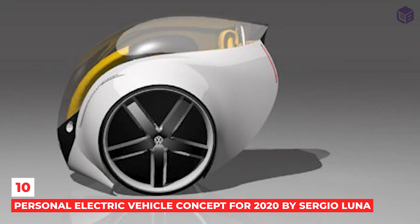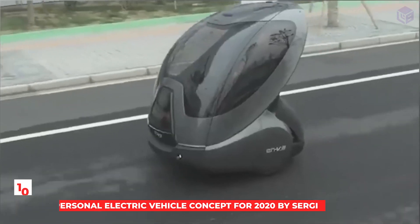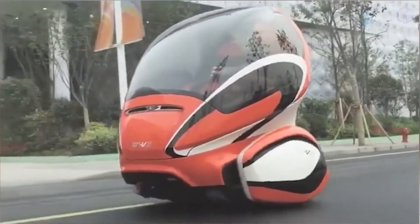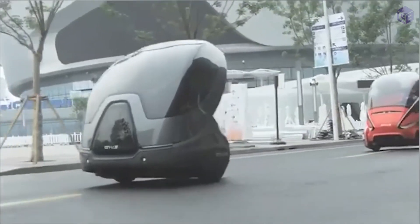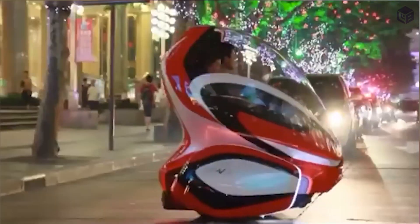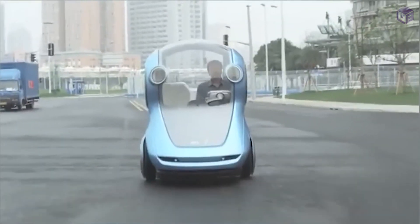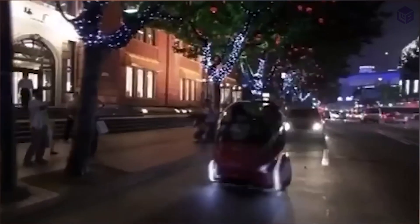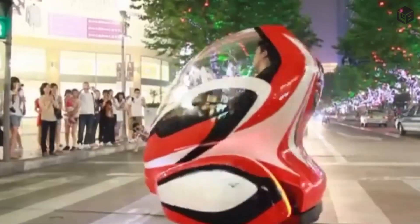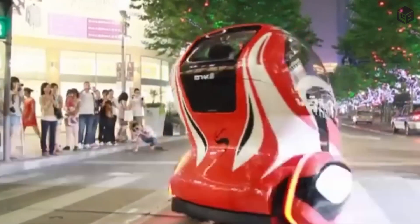Number 10: Personal Electric Vehicle Concept for 2020 by Sergio Luna. A new idea for an electric car tries to get companies to think about making cleaner cars. Sergio Luna made this small, pure electric vehicle. It doesn't have any of the features of a modern car. Instead, it has an exoskeleton that looks like a paw, making it look more like a ball than a car.